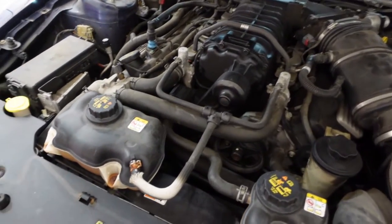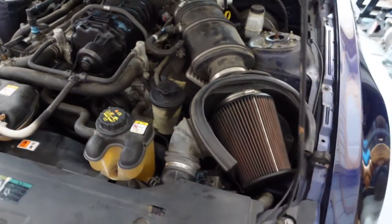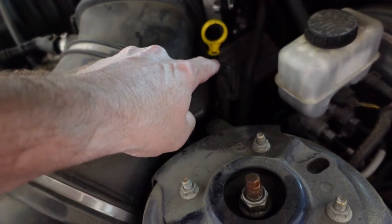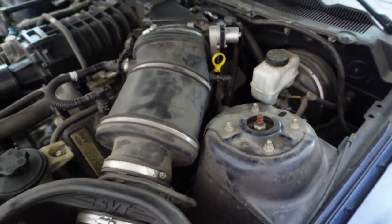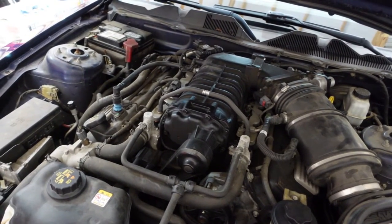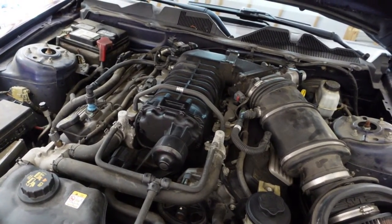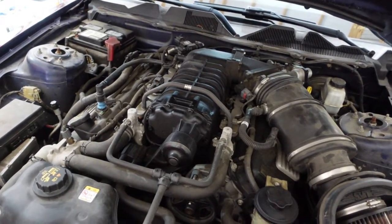Everything is buttoned back up — belt back on the blower, cooling tank back in place. Vacuum-wise, everything still seems good. I also checked the line going to the other side of the bypass valve, disconnected it from the air intake, and it holds vacuum just fine. I'm going to crank it up, see if I notice anything out of the ordinary at idle, and then take it for a drive to experience what the owner is experiencing.